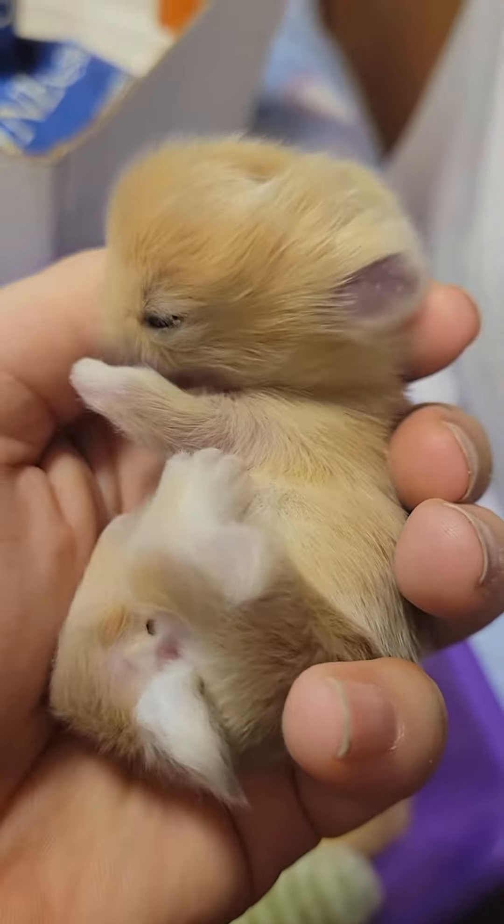Who's got funny little backward legs? I just can't get enough of this face, it's so funny looking.